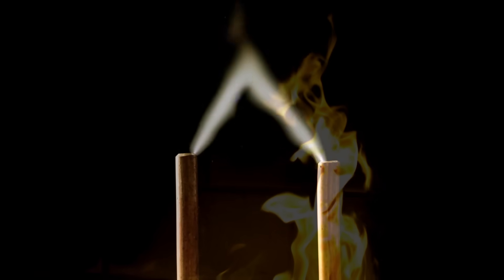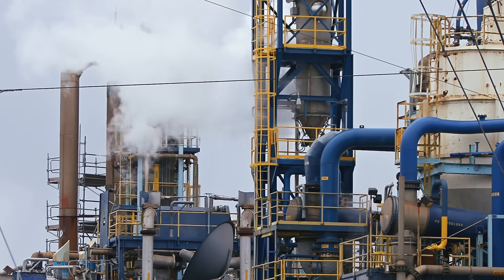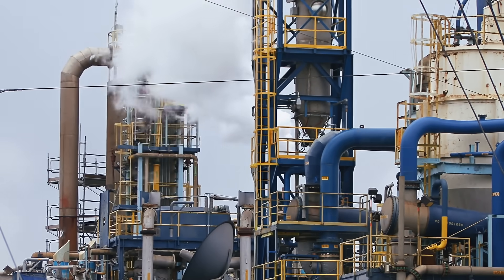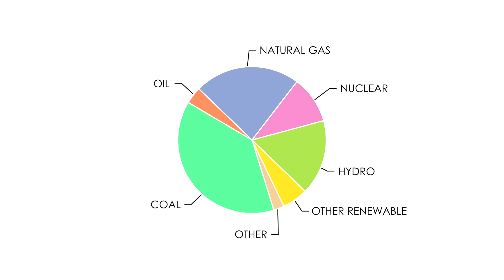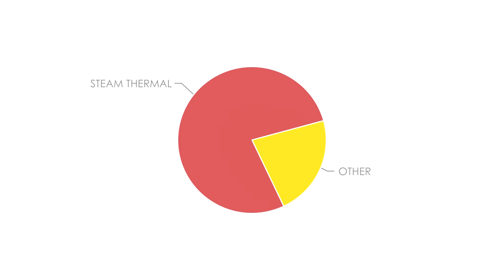Because of the laws of thermodynamics, all our electricity starts as some other kind of energy, which means all our ways to generate electricity are just fancy ways of converting one type of energy to another. And in most cases, the type of energy being converted to electricity is heat. Take a look at any of the various pie charts showing the breakdown of global energy production, and you'll see that the vast majority of methods we use to generate power are essentially just different ways of getting water really hot.